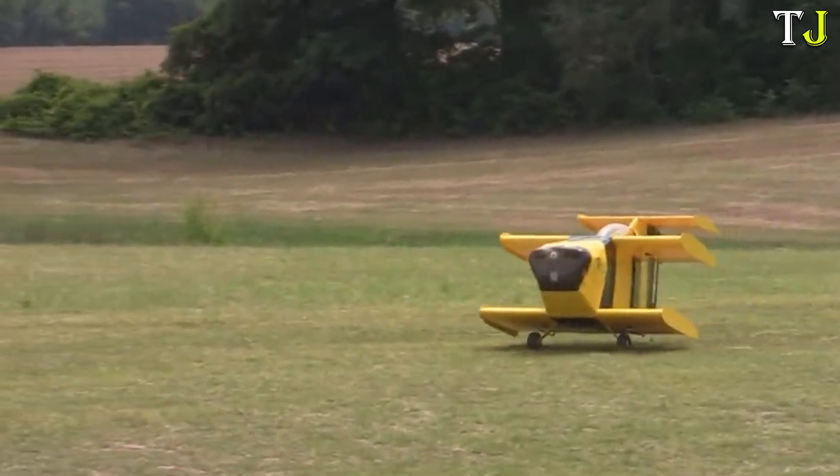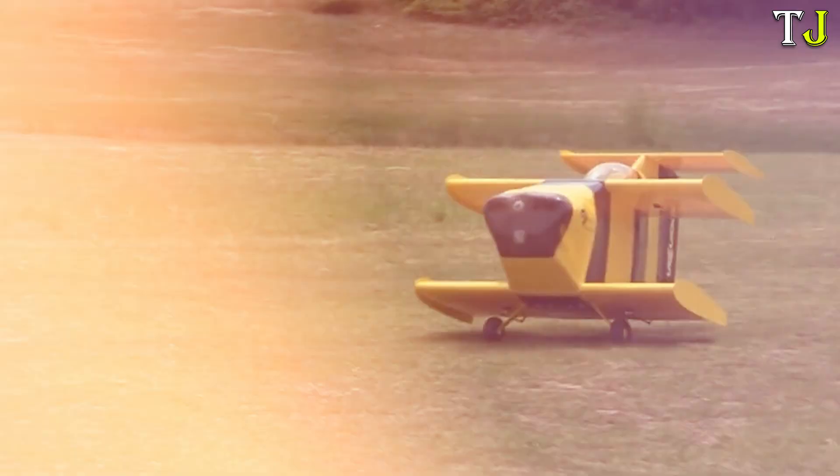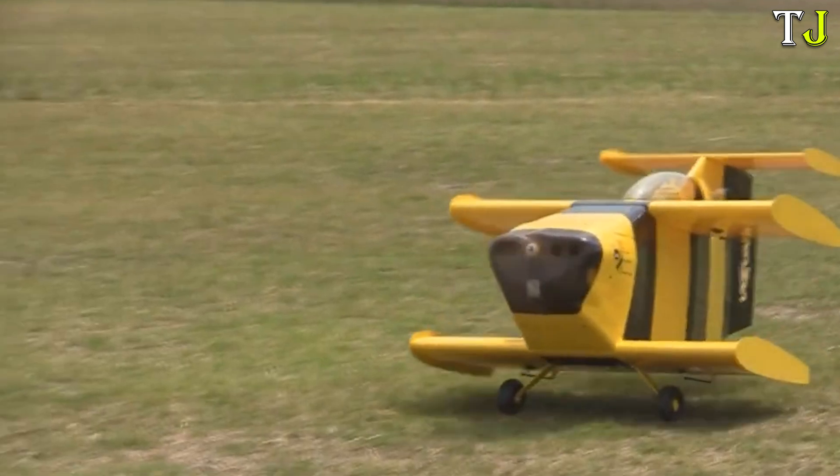Though the Bumblebee 2 was damaged after the record, the original Bumblebee still remains intact and can be seen at the Pima Air and Space Museum. What's your take on this astonishing achievement?